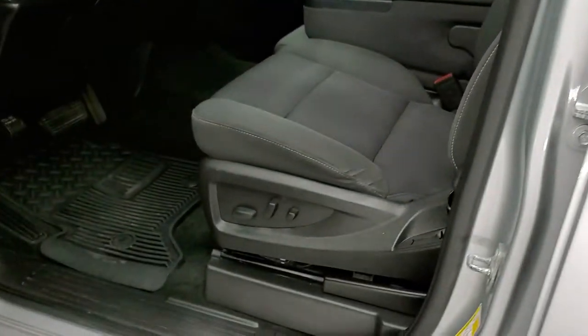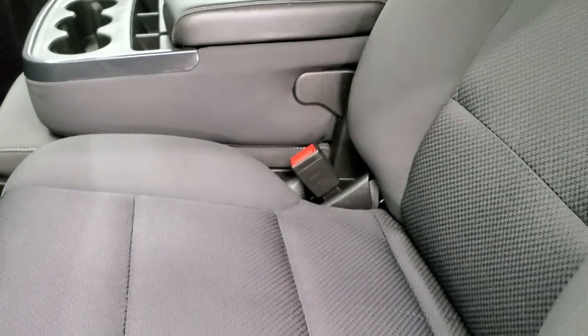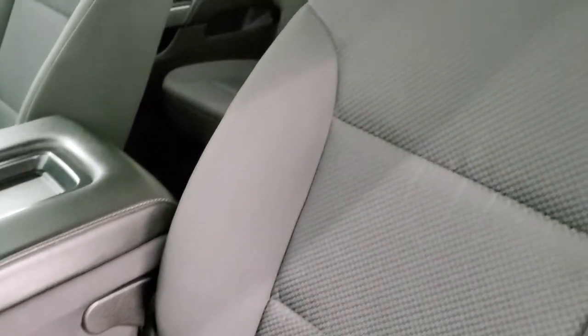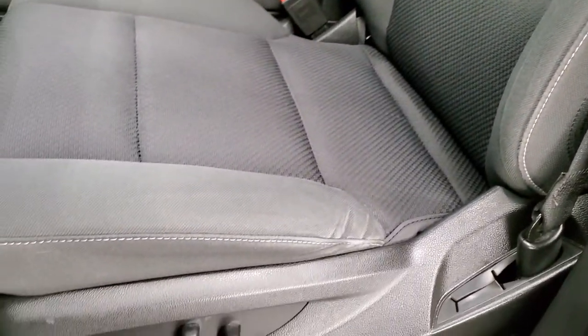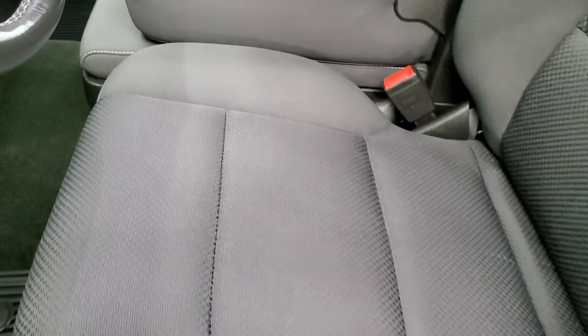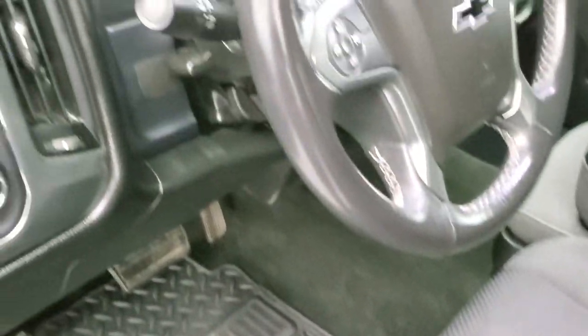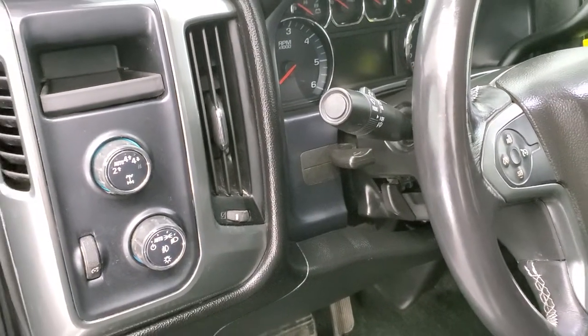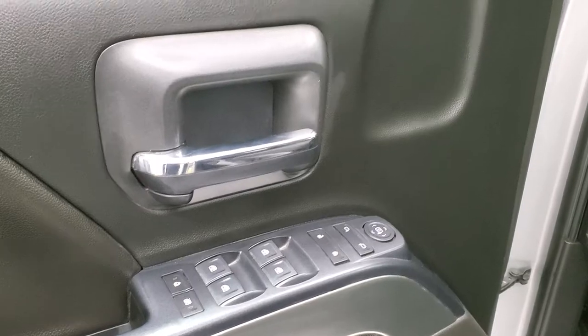Inside, the LT1 package gives you the black cloth interior. There are no rips or tears on those seats. It has side curtain airbags, power driver seat, and you do get the 40-20-40 split bench seating. Factory all-weather floor mats. It has auto headlamps, turn-dial four-wheel drive, tilt and telescopic steering wheel, power windows, power locks, and power mirrors.